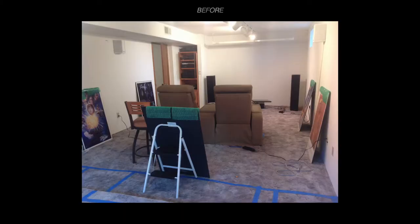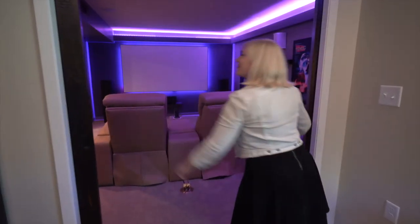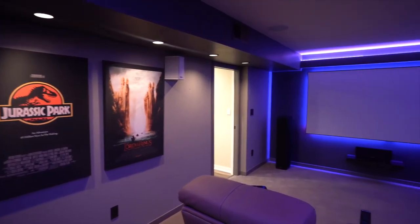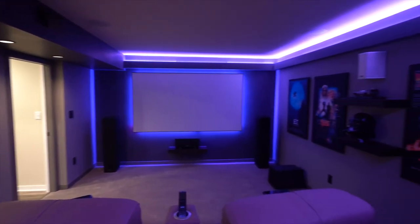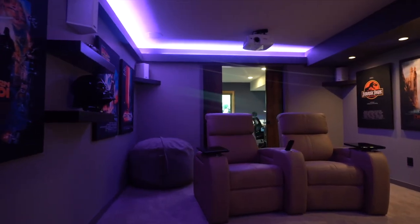And then from here we move on to the best part — this is the really fun part. This is the home theater. This is where this family really likes to come together. They love movies, and so this was a really fun place to work on with them.